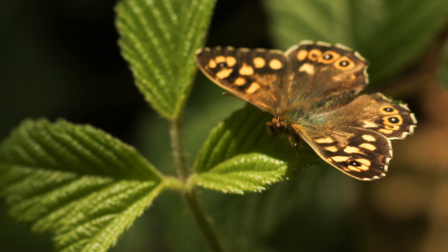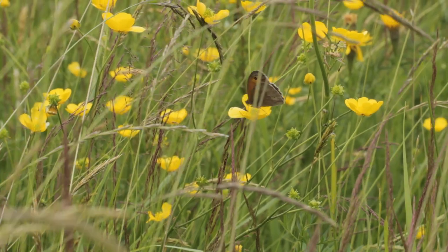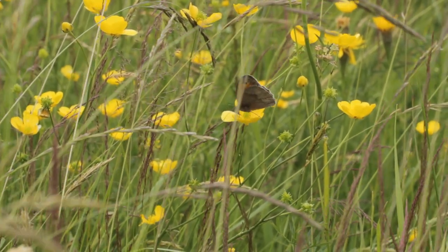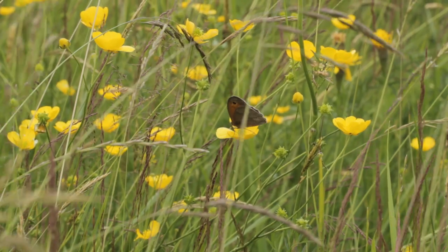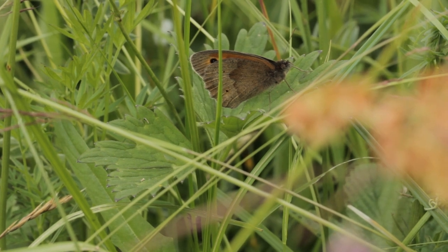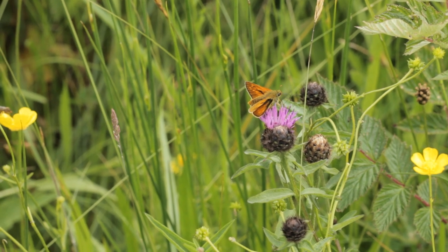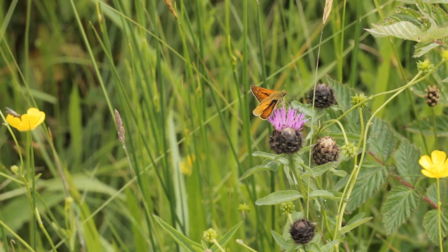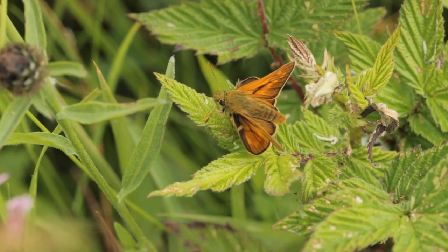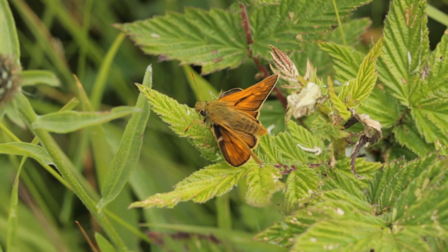Butterfly Conservation has been involved in a lot of long-term research and compiling data. They published the State of the UK Butterflies report, which indicates quite a lot of declines since the 1970s — around 70% of species have declined in occurrence across the UK, and about 59% of species have declined in abundance since the 1970s. The reasons are quite complicated and could range from habitat destruction, pesticides, and climate change, but there's still more research to be done to work out exactly what's going on.